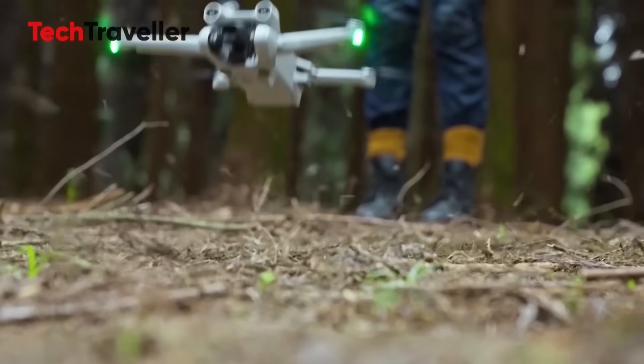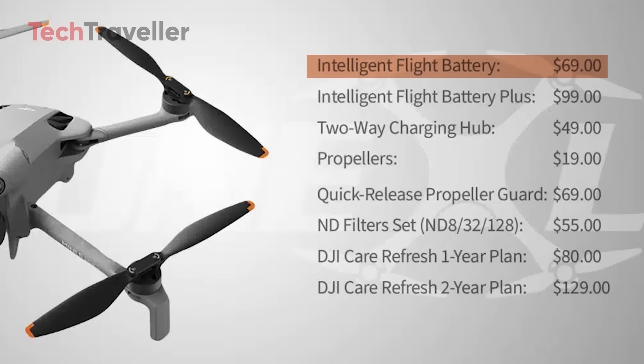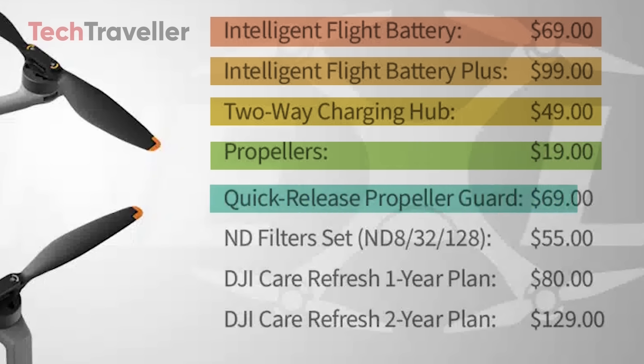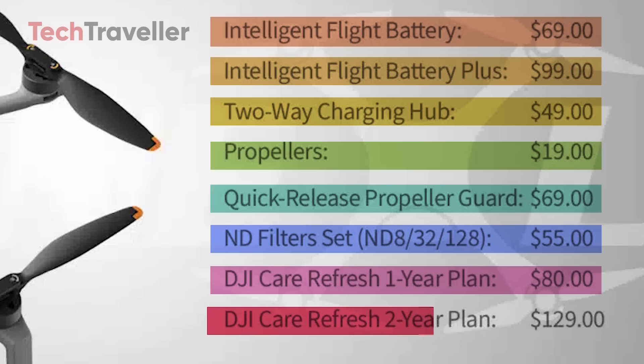The leaked price list is here, and it's loaded with surprises. The DJI Mini 5 Pro Intelligent Flight Battery is set at just $69, while the brand new Battery Plus comes in at $99. Finally, longer flights are within reach. The two-way charging hub lands at $49, which is great for anyone looking to keep multiple batteries charged. Propellers will cost only $19, and the quick-release propeller guard with propellers included is priced at $69. For creators chasing that cinematic look, the ND filter set — ND8, ND32, ND128 — will be available for $55. DJI is also backing it all up with Care Refresh plans: the one-year option priced at $80 and the two-year plan at $129.